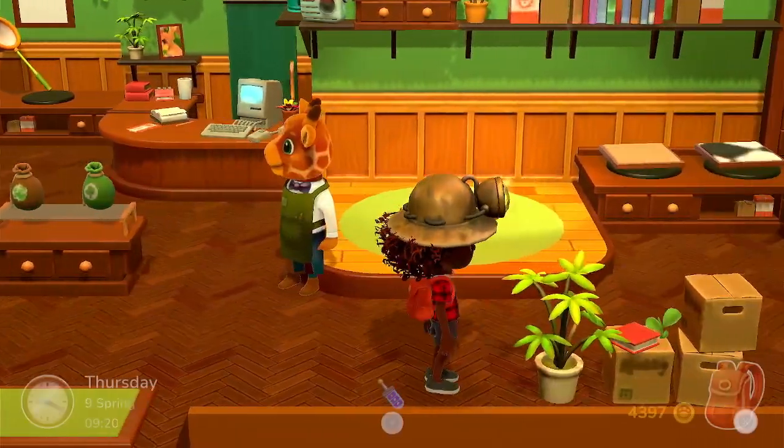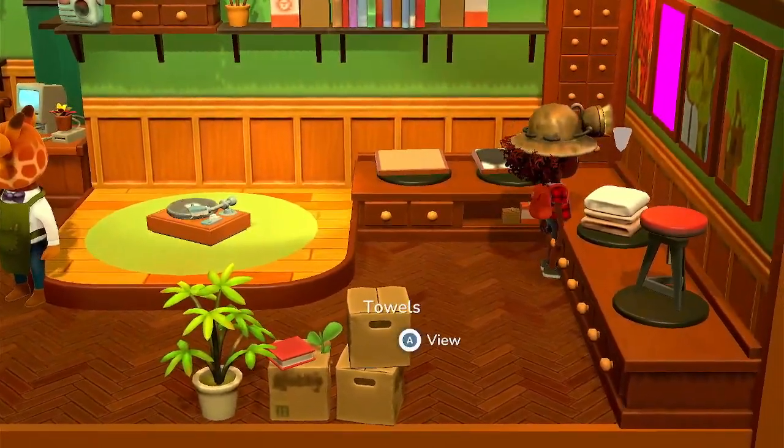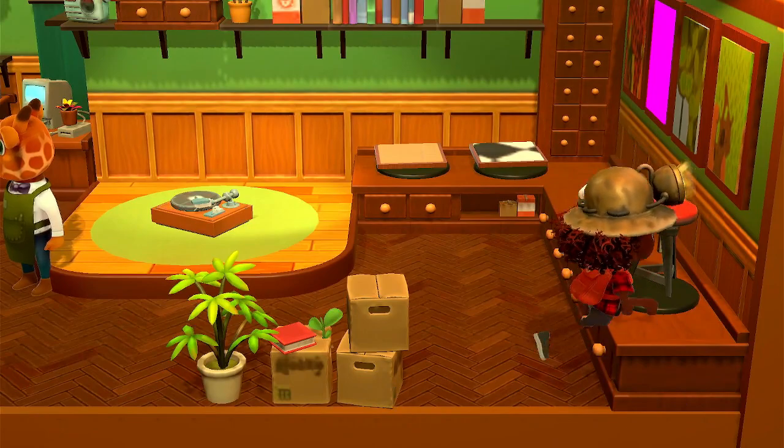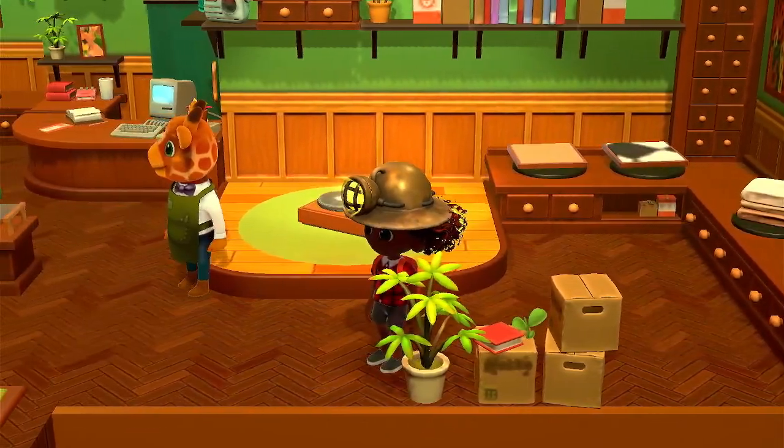What do we have for sale today? A turntable, some towels, and a stool. I don't need any of those things.